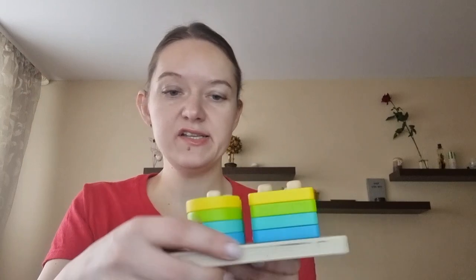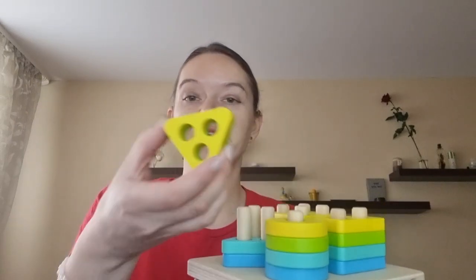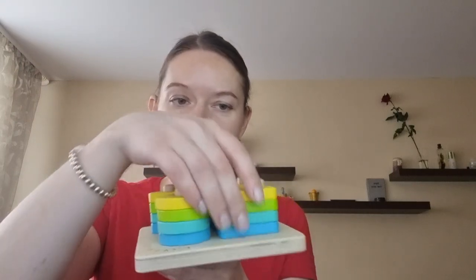Let's see what is in this box! The first item is a sort and stack back puzzle. It's quite a bit challenging — it's about finding and fitting geometric shapes. There are pieces with three holes, and pieces with four, so it helps kids start counting and realizing the shapes are different with different kinds of holes.